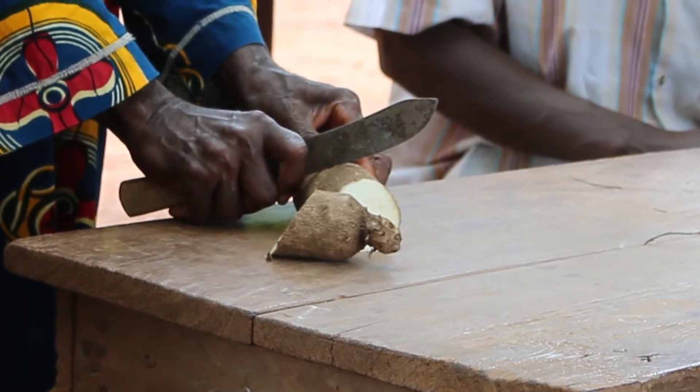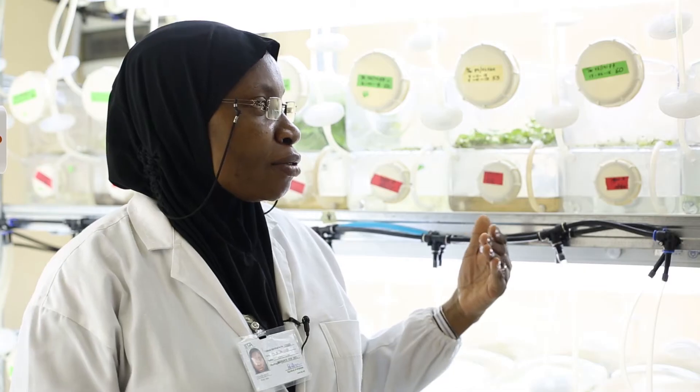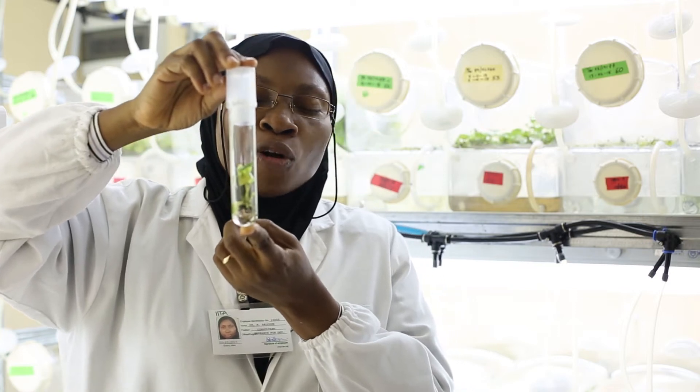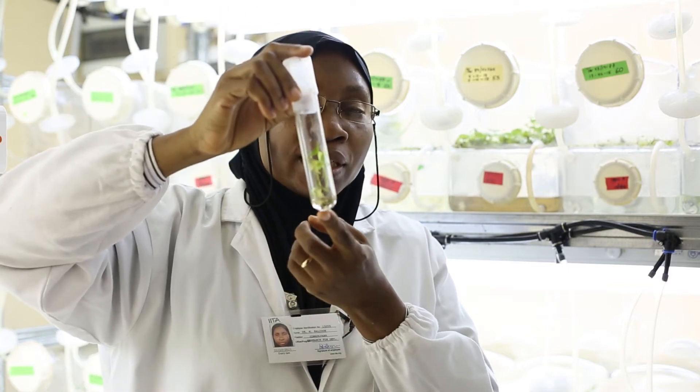Normally, farmers propagate yam using mini-sets. They just cut the tubers into about six, and from one tuber they can get six new plants for the whole year. But for tissue culture and the temporary immersion bioreactor system, each node that the plant has on each tuber that has been cut is potentially able to produce a new plant. For instance, this one that I'm holding is only one node from one plant, and the plant can have 100 nodes. That means one plant obtained from one of the six tubers can give 100 of these in the same year — meaning that we can have 600 new plants from one tuber, compared to only six plants with the traditional method.